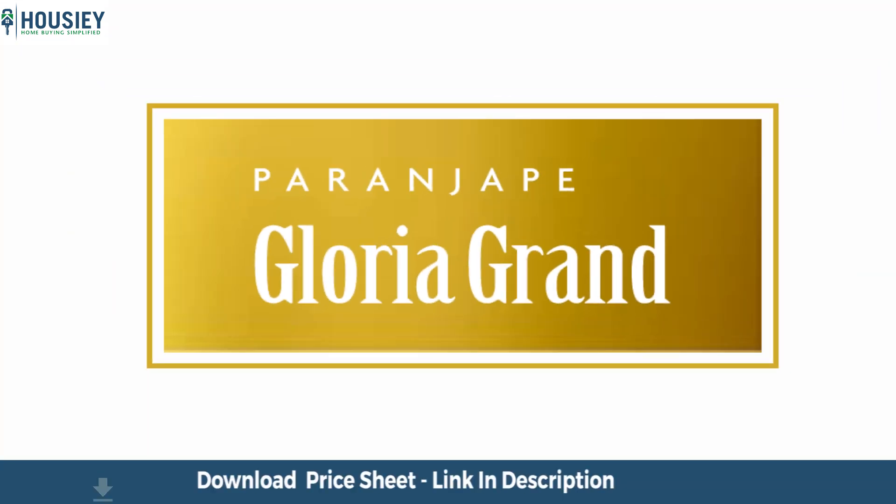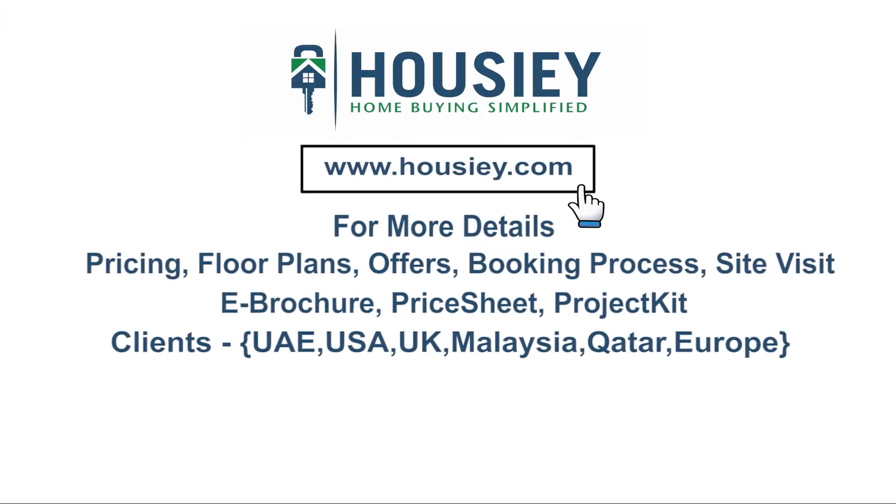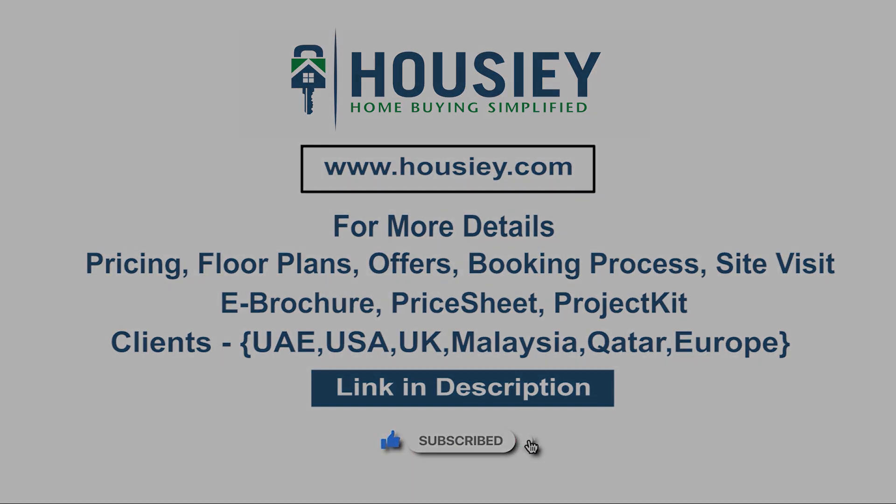This was the 2BHK sample flat tour of residential project Gloria Grand, located in Bhavdhan, Pune, by Paranjpe Schemes. If you have any queries related to pricing, plans, offers, booking process, or want to do a site visit, click the link in the description. If you like this video and want to watch more such project sample flat tour videos, subscribe to our channel, Housey.